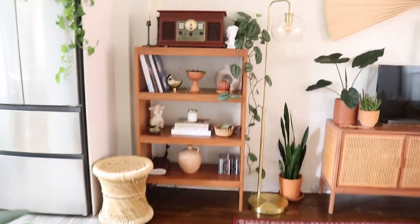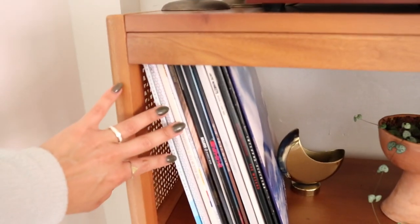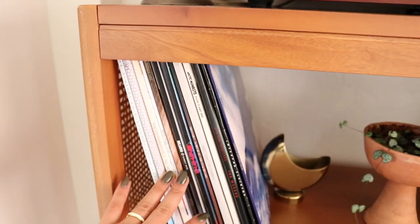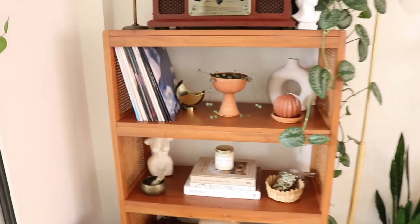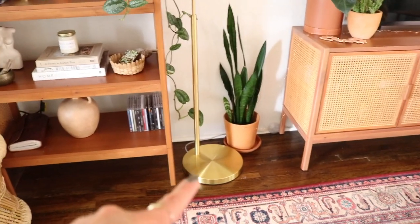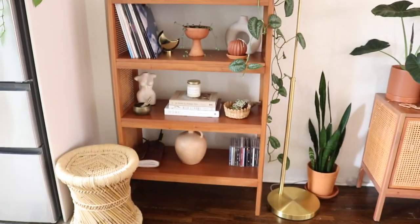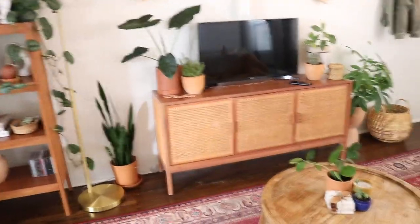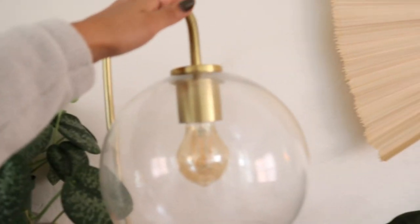I'm thinking about getting a rack for my records, because the more I add, the more this wants to fall over. Once I find a rack I'm thinking about putting it right here, and then I'll be able to rearrange this shelf and display that vase a little bit better. But for now that's how it is.